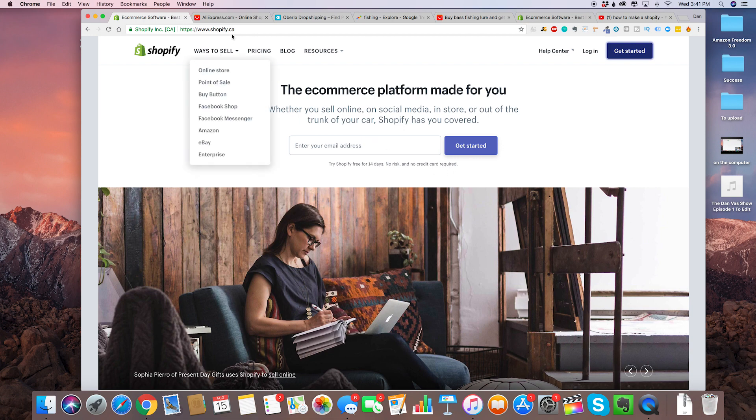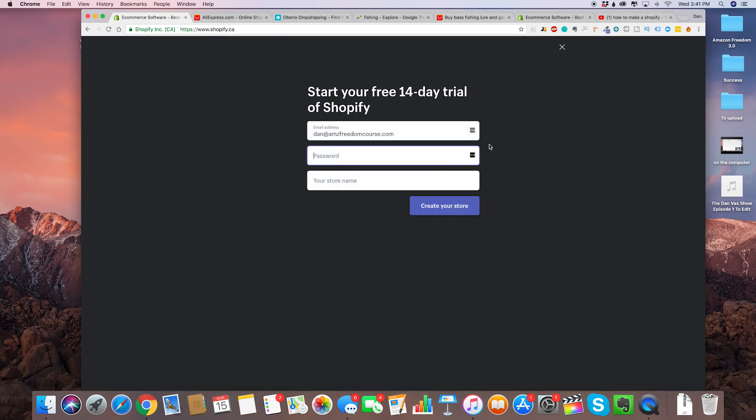Step one is obviously go on shopify.com — I'm in Canada so for me it's shopify.ca, but it doesn't really matter. The very first thing you need to do is put in your email address. I'm just going to type in an email here: dan at amzfreedomcourse.com. Hit get started.